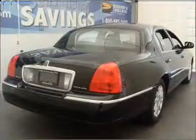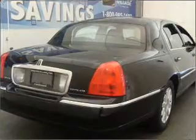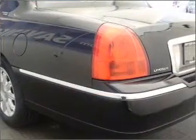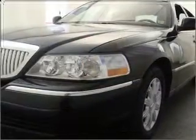Inside, you will find an AM/FM stereo, CD player, keyless entry, and more. You can also ride with confidence with the adjustable pedals, 4-wheel ABS, child safety locks, and more.